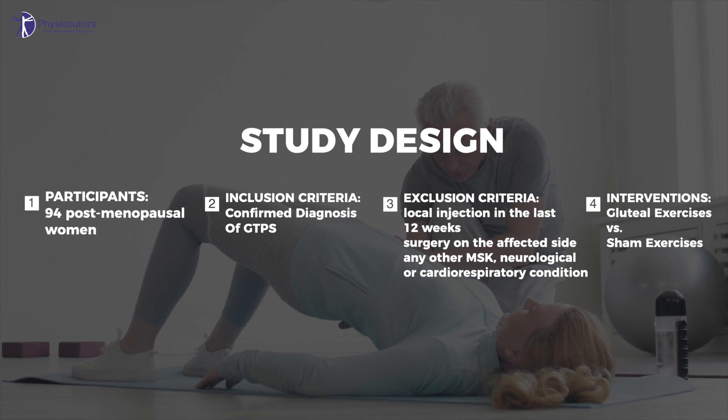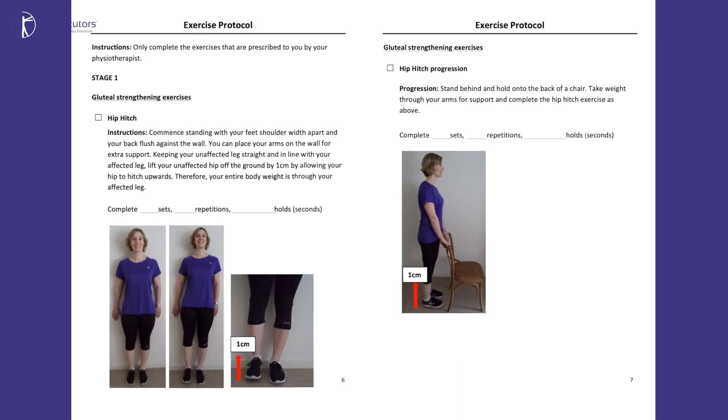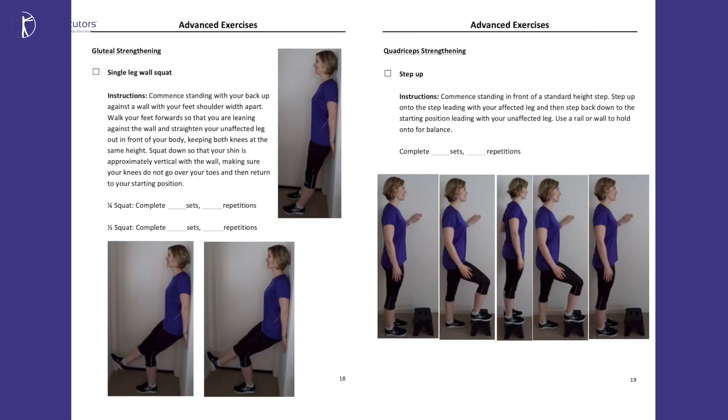Patients were randomized into either gluteal loading or sham exercises. Education was provided to all participants through a booklet. The information included general gluteal tendinopathy info such as the nature of tendinopathies, advice on how to sit, sleep, and stand with minimal provocation, as well as reassurance to stay active.